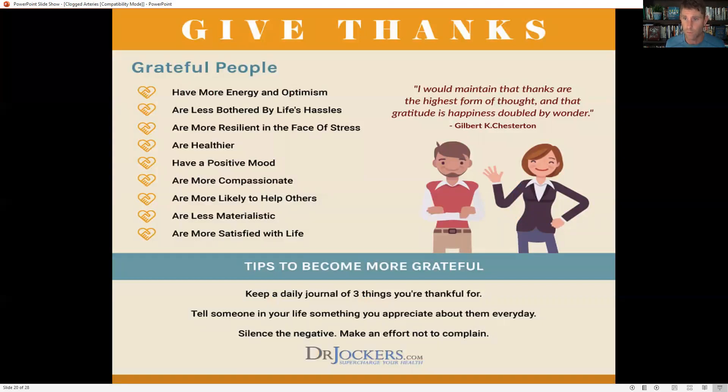Being in a state of gratitude can be one of the best things for your health — gratitude is like a powerful antidote to stress. The more time you spend giving thanks, the less your body will experience the negative effects of stress. Keep a daily journal of three things you're thankful for, tell someone something you appreciate about them every day, and do your best not to complain.